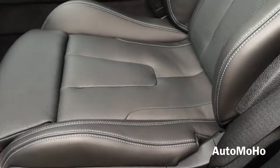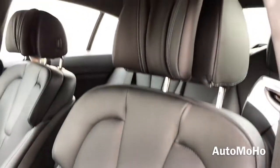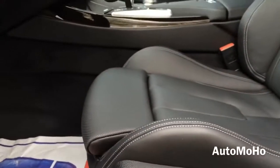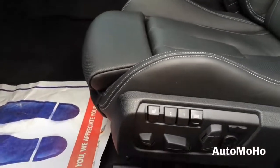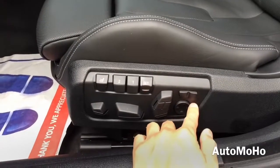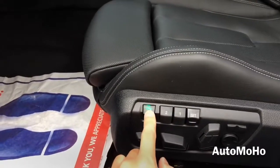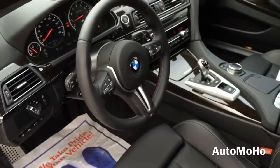A closer look at the seat — it is perforated with M lettering embossed on the backrest. Both front seats feature 20-way power multi-contour seats with 4-way power lumbar support, articulated upper backrest, adjustable backrest width, adjustable thigh support, passenger seat memory and active headrest, with adjustable side support. The memory system is included for driver and front passenger seat, and both front seats feature heated and ventilated options.